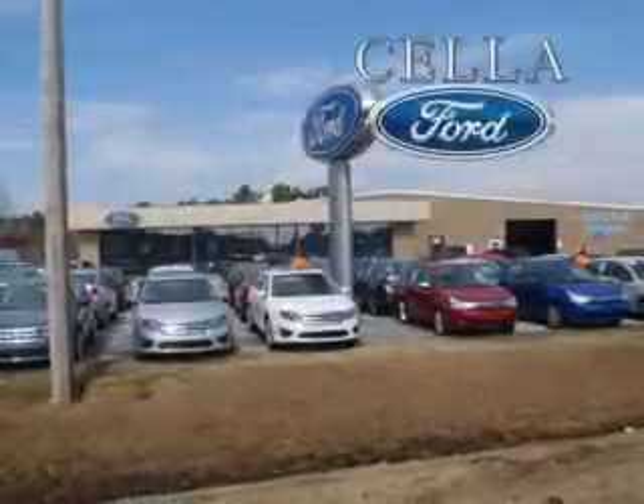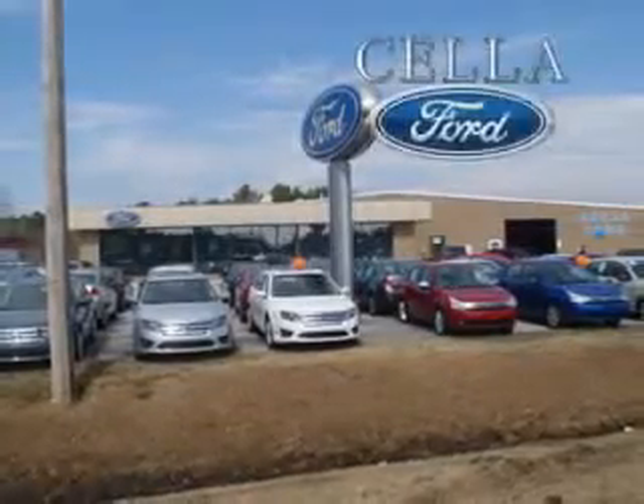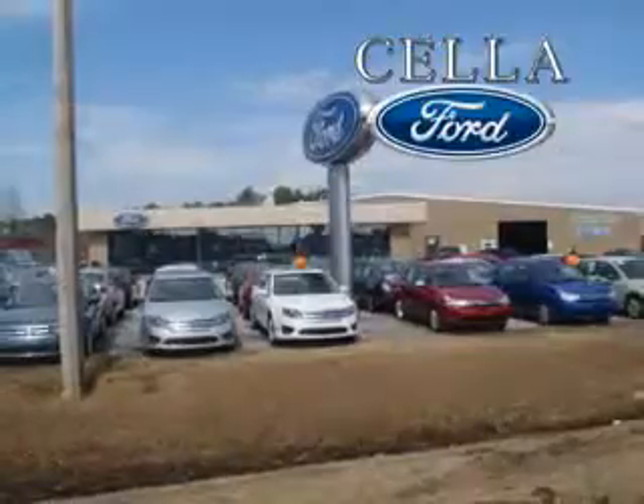Sell a Ford, creating customers for life. If you want more than just a car, check out this 2012 Ford F-150 XLT with an 8-cylinder engine and an automatic transmission.